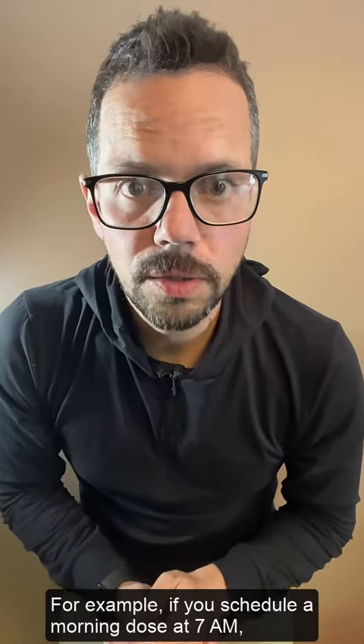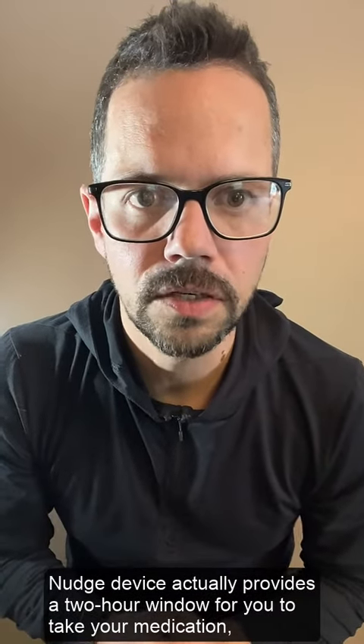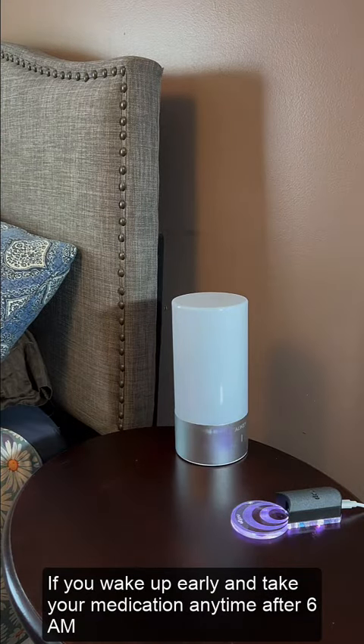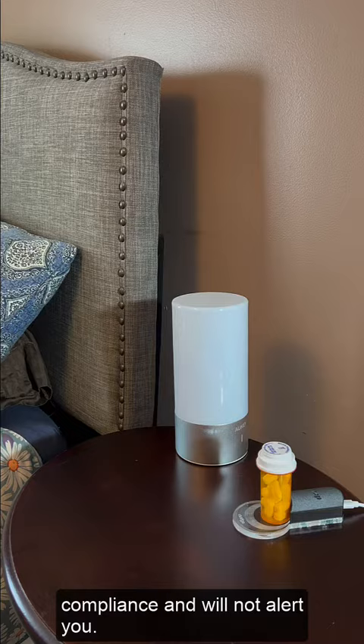For example, if you schedule a morning dose at 7am, the Nudge device actually provides a two-hour window for you to take your medication, from 6am to 8am. If you wake up early and take your medication anytime after 6am but before 7am, the Nudge device will simply record your compliance and will not alert you.